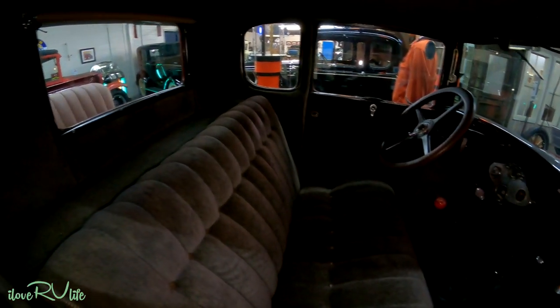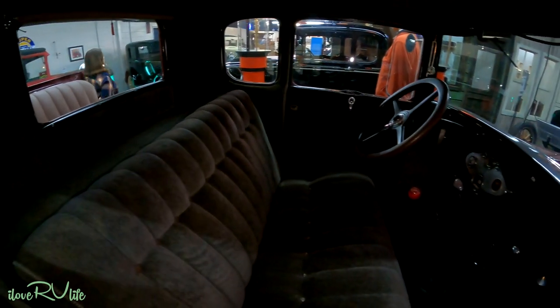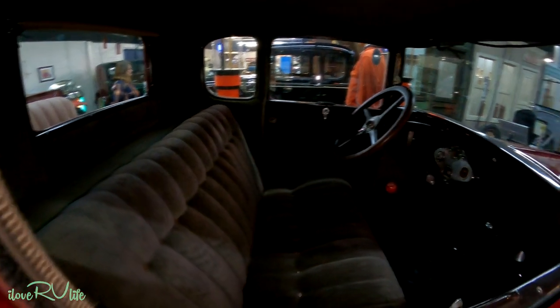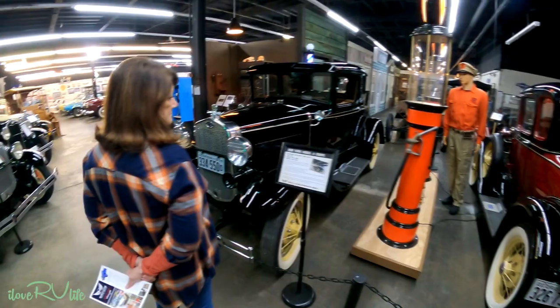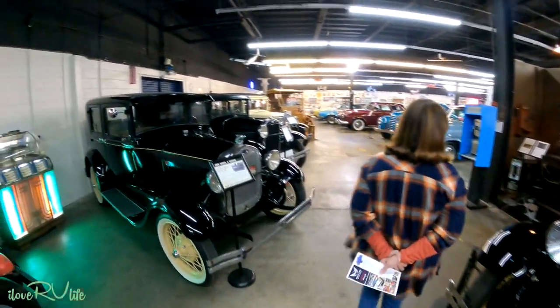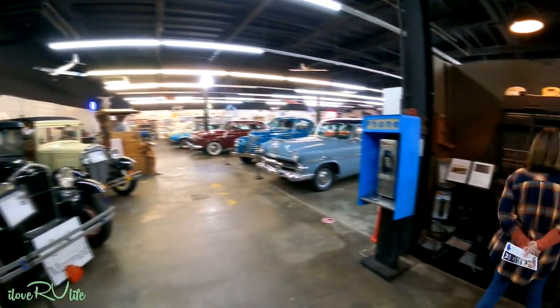You can kind of see the inside here — kind of plush. This has cloth in it. I see the speedometer: 10,678 miles. And here's another 1930 coupe. This one too has the rumble seat on it. And it just keeps going.